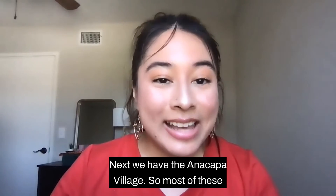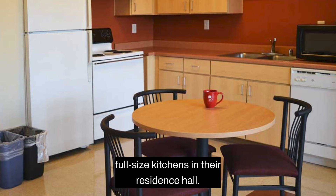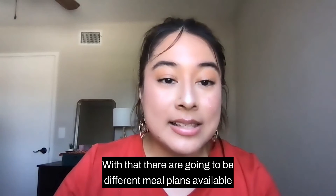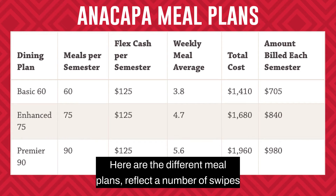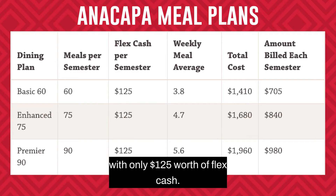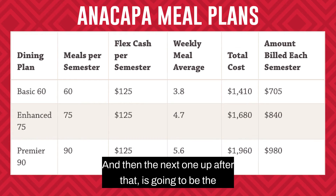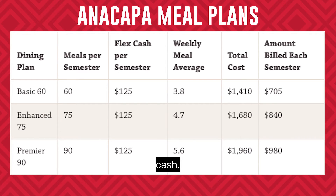Next, we have the Anacapa Village. Most of these residence halls are similar to apartments where they have full-size kitchens in their residence hall. With that, there are going to be different meal plans available for residents in Anacapa. The Basic 60 meal plan has a total of 60 swipes at Islands View Cafe with $125 worth of FlexCash. The Enhanced 75 has 75 swipes and still $125 worth of FlexCash.